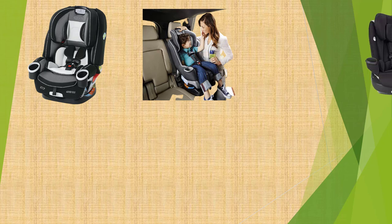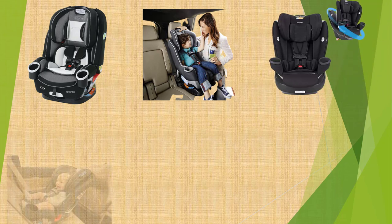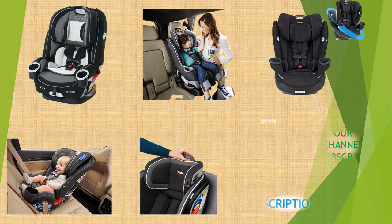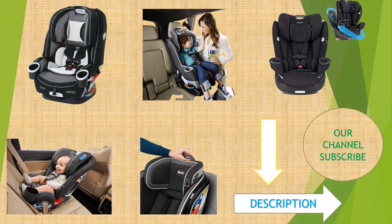Are you searching for the high-rated baby car seat? We will break down the top 5 baby car seats according to product quality. We will describe some major points about these baby car seats. Let's know about these items. We would include a link in the description. At number 1.